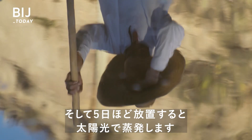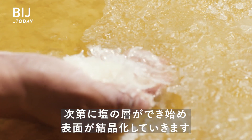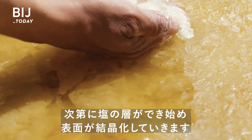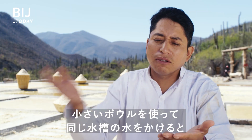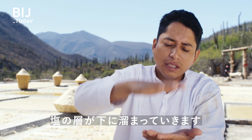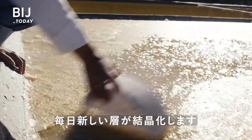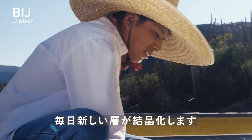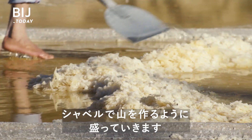The liquid sits for at least five days, evaporating under the sun. A new layer crystallizes each day. Once there are enough, Juan shovels the crystals into a mound.